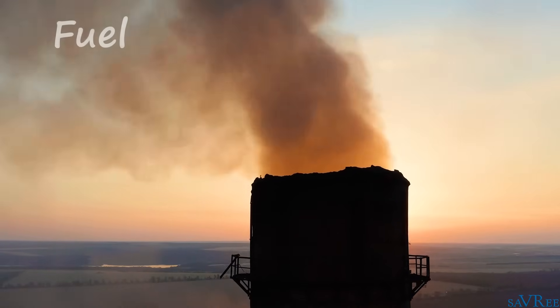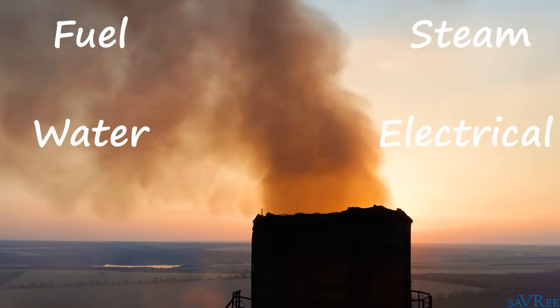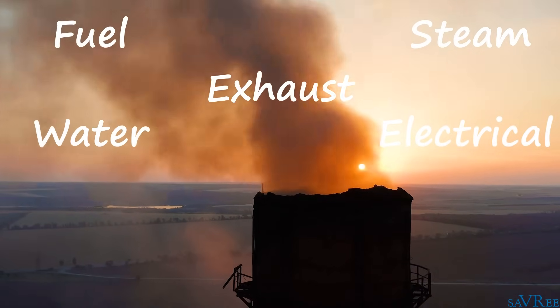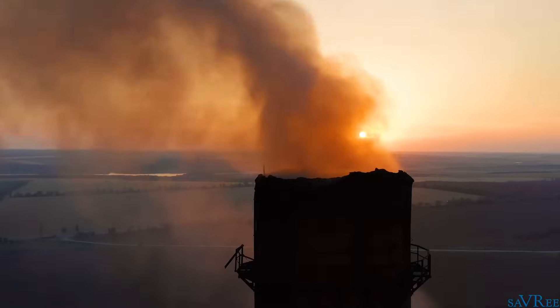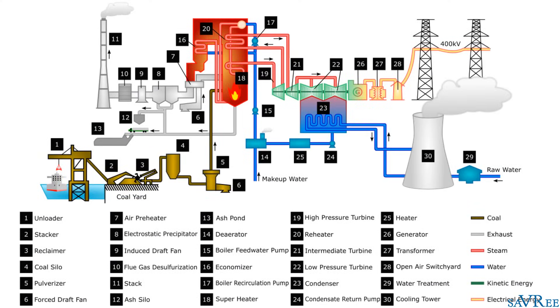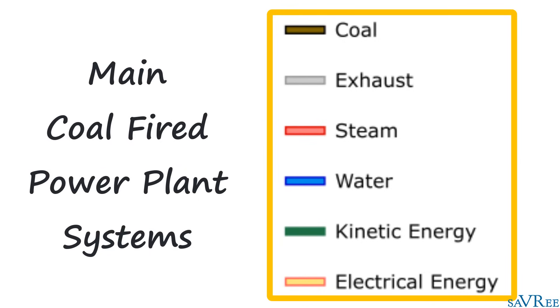We'll cover the fuel system, the water system, the steam system, the electrical system, and also the exhaust gas system. So by the end of the video, you really will know exactly how a coal-fired power station works. Let's get started with an overview of a power station and its main systems. There are a lot of systems that make up a coal-fired power station — they all work together to produce electricity — but we're focusing on the major systems.